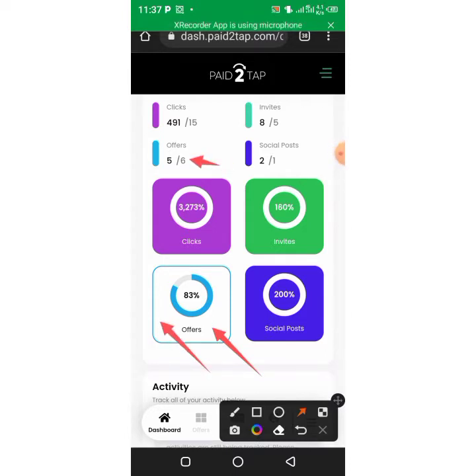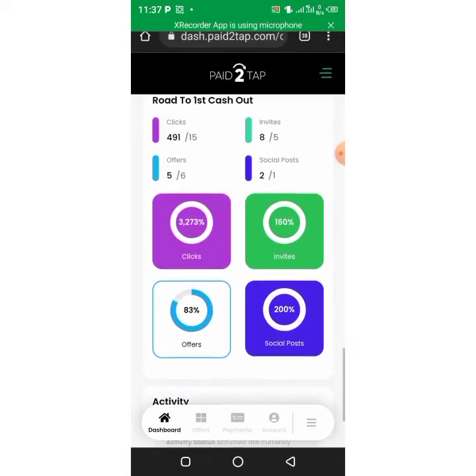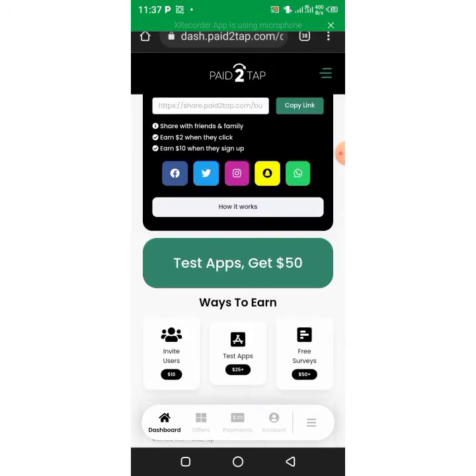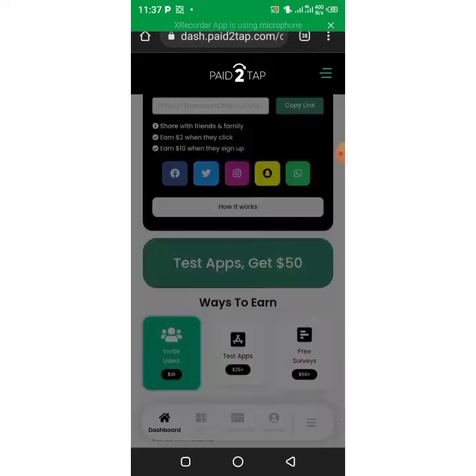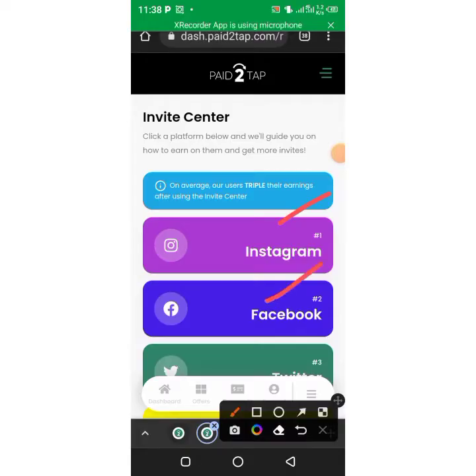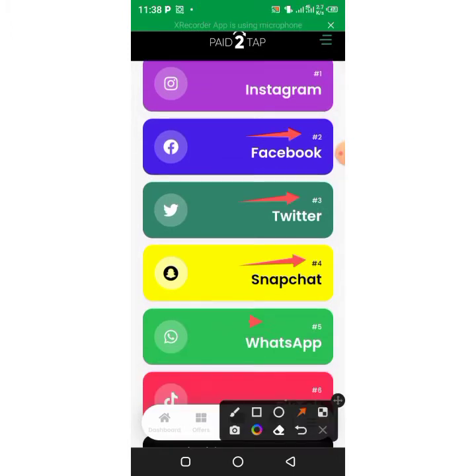You can do all this through WhatsApp, Facebook, Twitter, Snapchat, and get incredible clicks that will make you money. Imagine 100 people times two dollars — that's really incredible money. No other platform I've seen does this. You earn 10 cents per click and up to 10 dollars per invite. It's 100% free and you can share it on Instagram, Facebook, Twitter, Snapchat, WhatsApp, and TikTok.